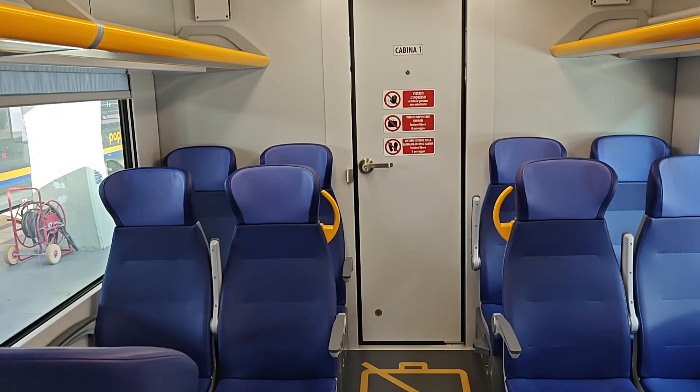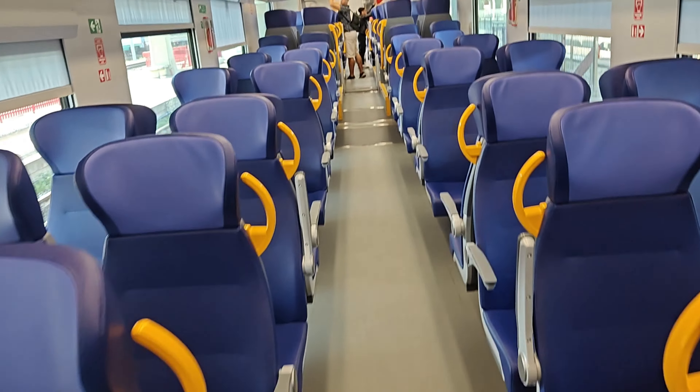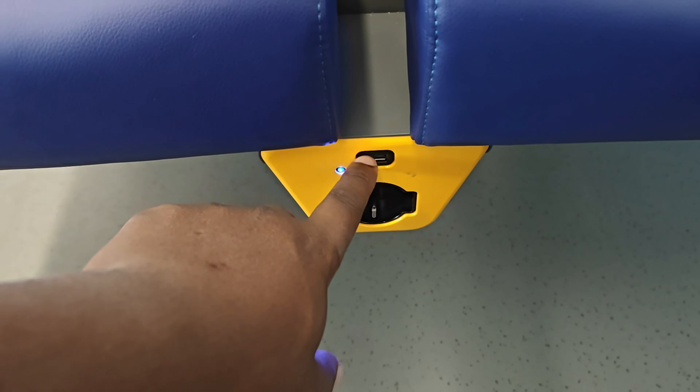There's the seating arrangement — as you can see, you can sit by the door. Then we have trash cans. If you want to move through the train, it looks neat, and below the seat you've got a USB and a plug-in charger — it lights blue to confirm it's working. There's also a trash bin where you can throw small trash, not huge trash.